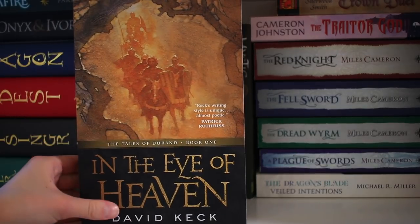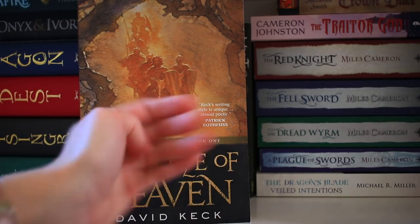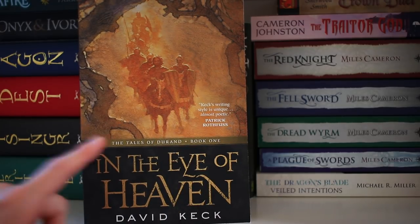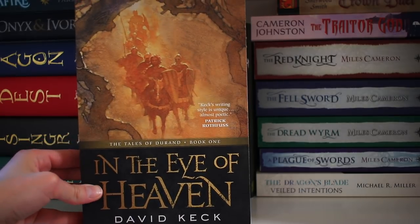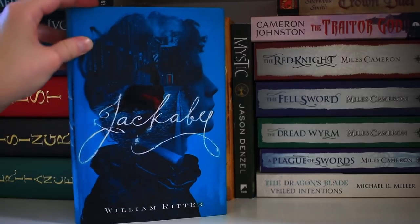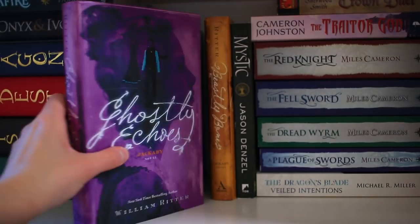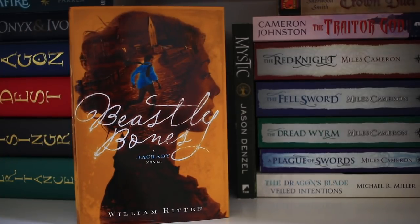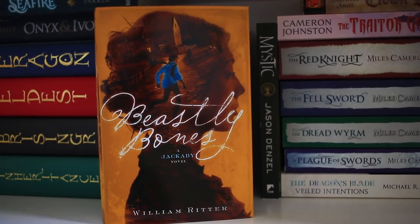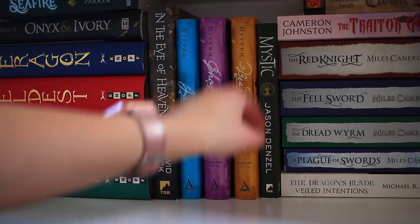Next up I have In the Eye of Heaven by David Keck — that seems like a fantasy series right up my alley. Patrick Rothfuss enjoyed it, so I need to get to it at one point. This is book one in the Tales of Gerond. Next I have the Jackaby series by William Ritter: book one being Jackaby, book two being Beastly Echoes, and book three being Beastly Bones. I feel like I might actually have these in the wrong order, so if that is the case, please forgive me and do not throw me shade in the comments.